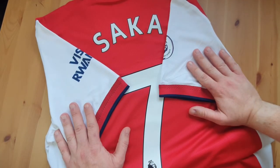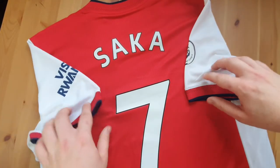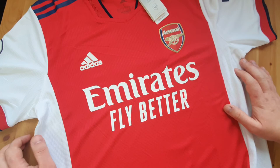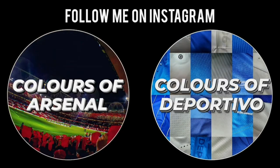But yeah, absolutely love this. I'm very happy with my purchases. There you go — can't beat it. High five. Okay, bye.